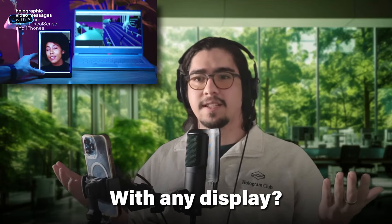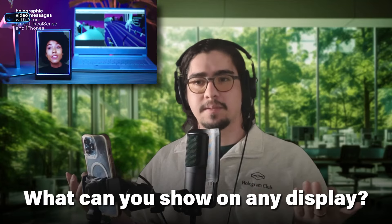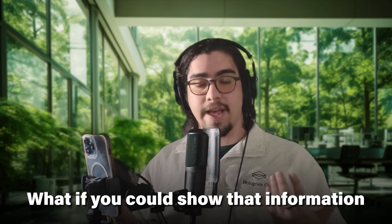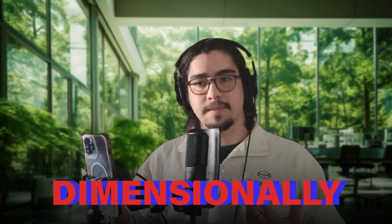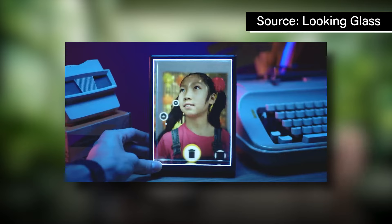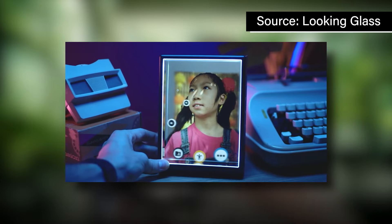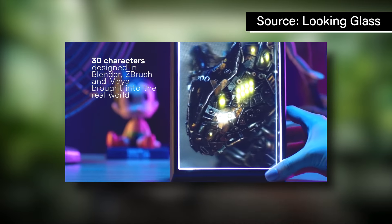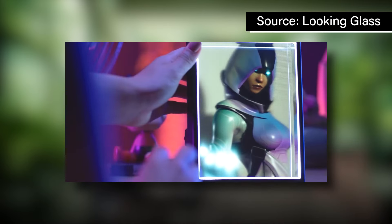What could you do with a display — with any display? What can you show on any display? Once you have an answer to that question, which is literally whatever you want, what if you could show that information dimensionally? You can take any information that already exists in 2D, or any information that was natively in 3D, and display that back dimensionally in 3D for multiple people to experience it.